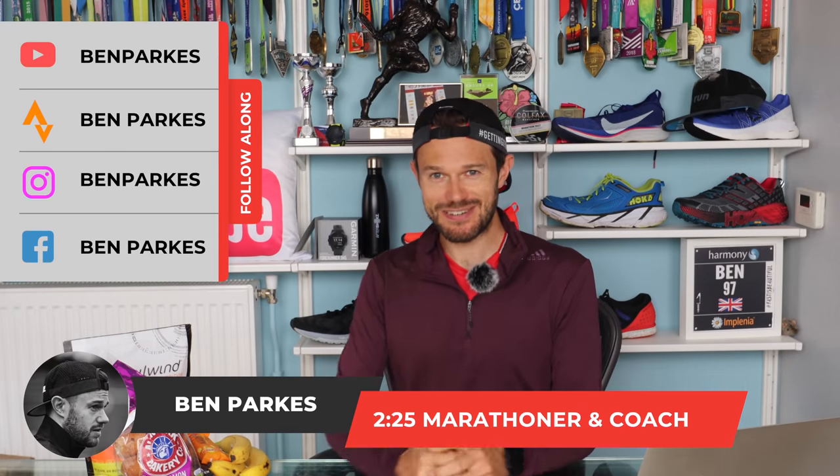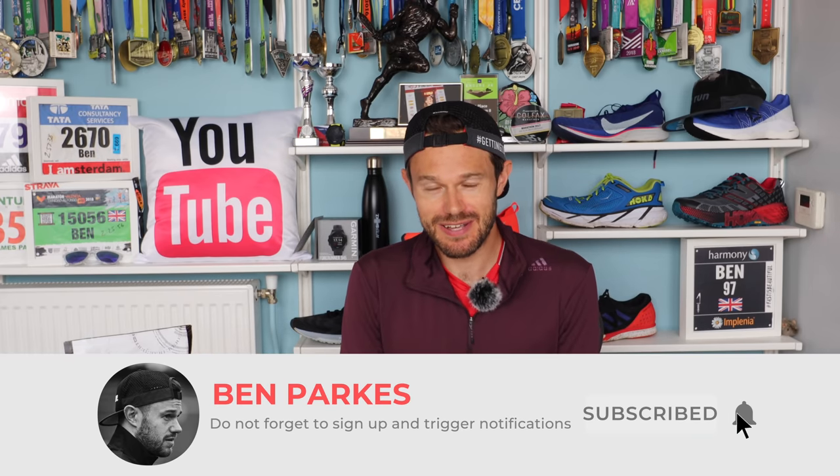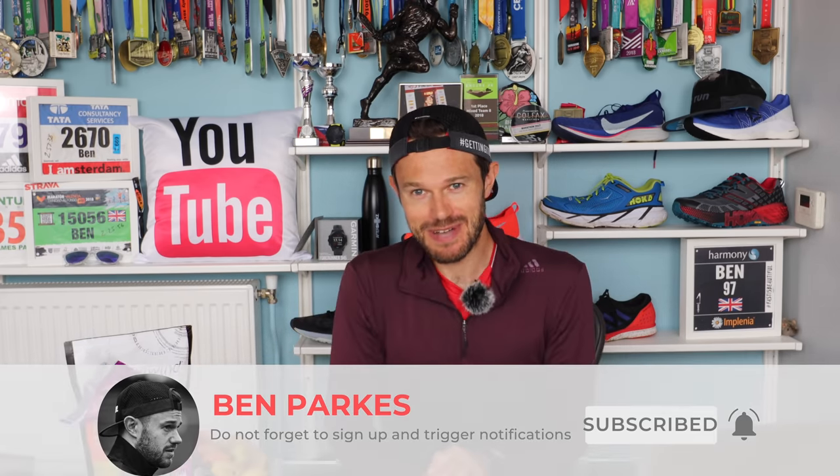Hello everybody, welcome back to the channel. My name is Ben Parks, 2.25 marathoner and coach. If you're new here, consider subscribing down below. I'd really like to bring lots of tips and advice to help you become a better runner.